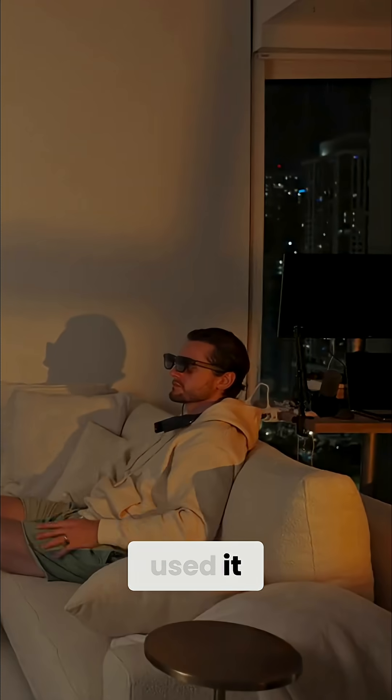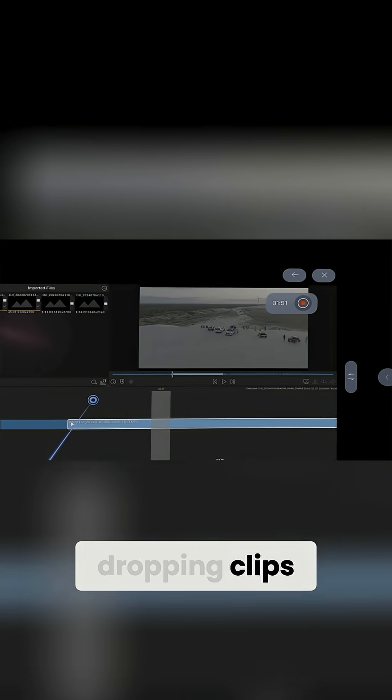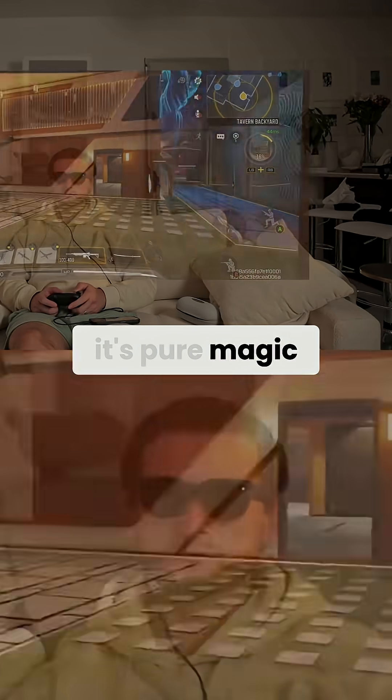The first time I used it, it felt like a sci-fi movie come to life. I was editing a video on LumaFusion, dragging and dropping clips in mid-air, scrubbing timelines with my fingers. It was surreal, but when it works, it's pure magic.